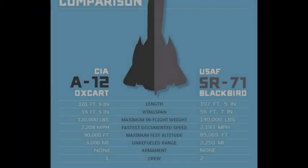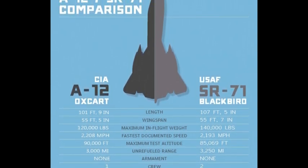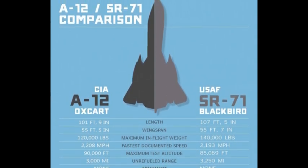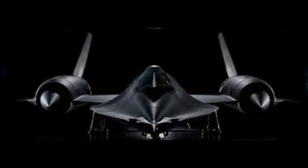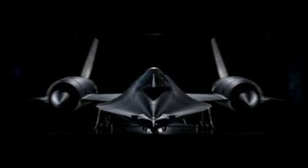So, what sets these legends apart? The A-12 Oxcart served the CIA, while the SR-71 Blackbird was in the hands of the U.S. Air Force. The A-12 had a solo pilot in its cockpit, while the SR-71 accommodated a two-seat crew. The A-12 relied on a single camera system, whereas the SR-71 carried a plethora of sensor systems. The A-12 was the speed king, reaching slightly higher speeds and altitudes, however it had a shorter operational lifespan and fewer missions under its belt.